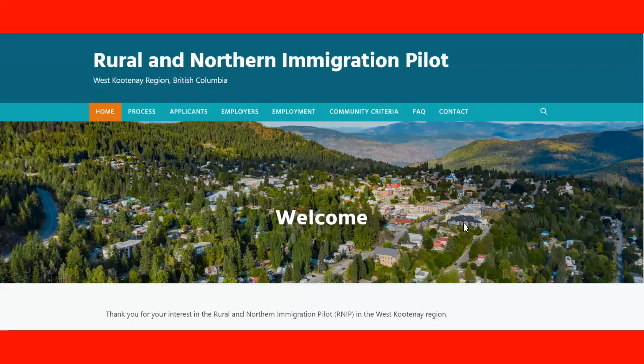We're going to look at the Rural and Northern Immigration Pilot program for the community of the West Kootenay region in British Columbia. Here we are on the website — this is a new website that was launched recently, and it gathers all the information you need to apply for a recommendation for the West Kootenay region in British Columbia.